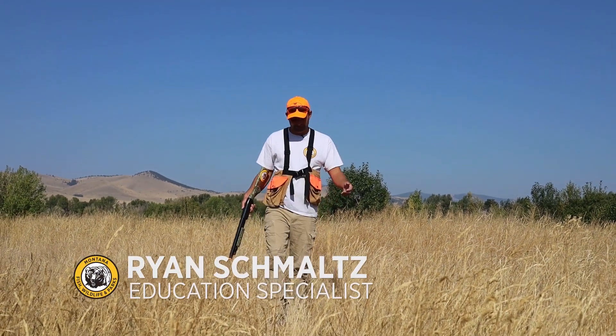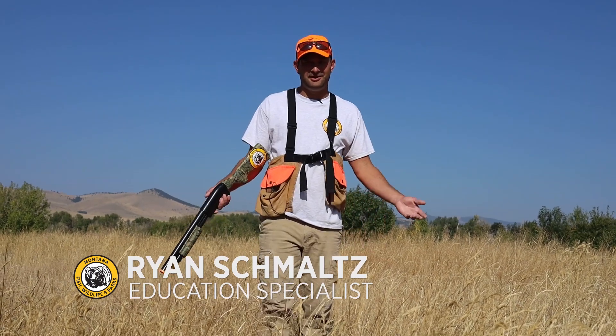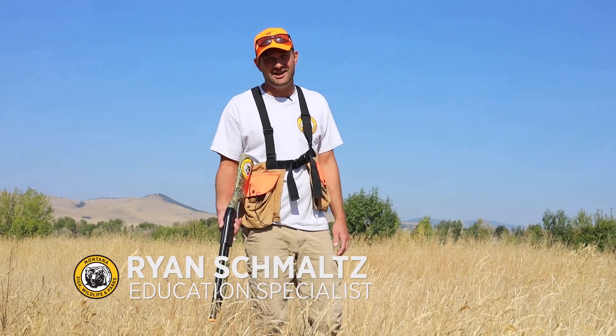Welcome to Wildlife Wednesday. Sharptail, drummer, fool's hen, prairie chicken — folks give grouse all sorts of funny names, but the fact of the matter is grouse ID is no laughing matter.